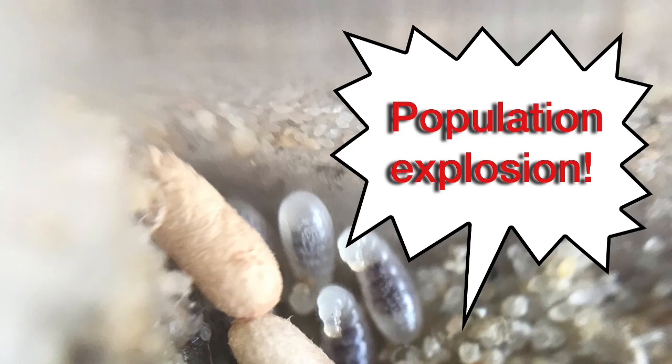What has been going on with my Armitallica colony? Population explosion! How could this have happened? She's only a new queen.